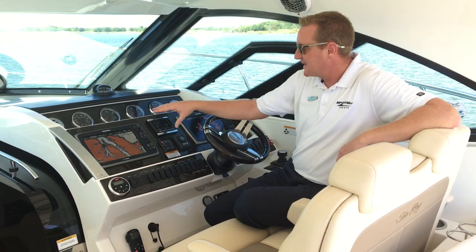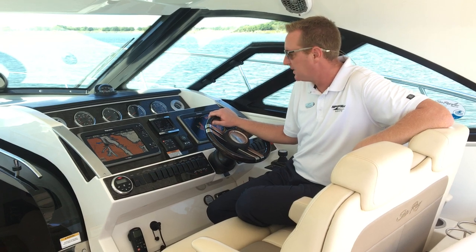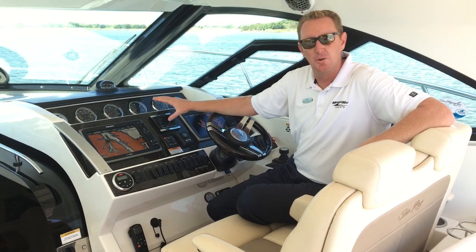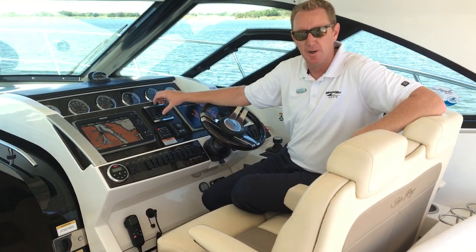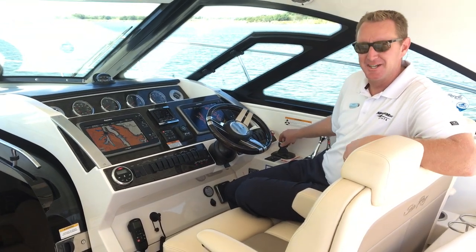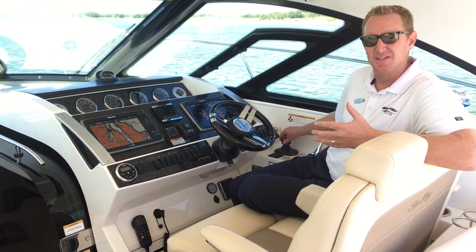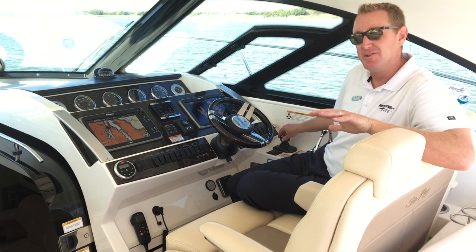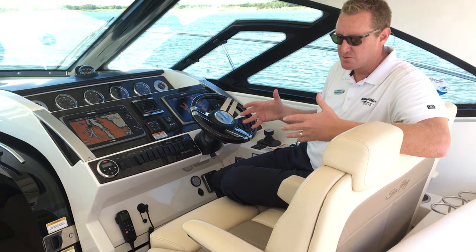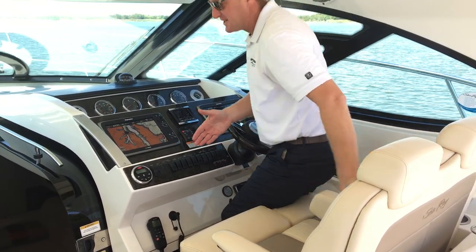You can see the Raymarine dual-screen GPS and radar — this boat does have open array radar on it as well. There are 47 hours on the engines, which are Cummins diesels, and about 110 hours on the Kohler generator. Of course, this boat also has joystick docking, which makes it easy — if you haven't run a boat this size, we'll have you putting it in the slip within the first 30 to 45 minutes. Very low hours and very little use on this boat.